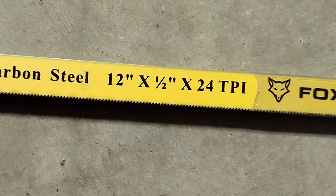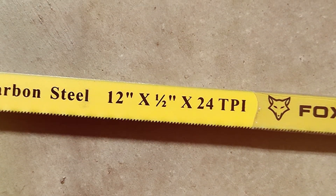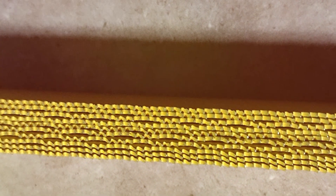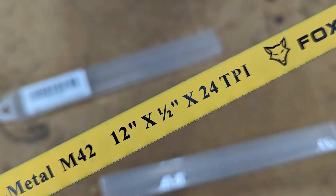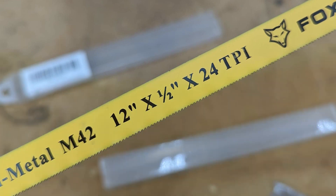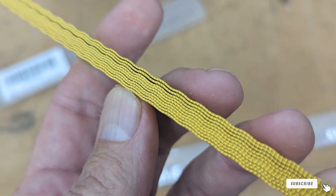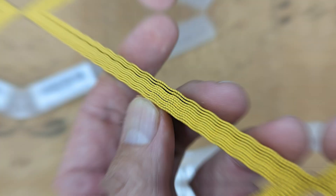The adaptability of the Foxpeak 12-inch hacksaw blade is another of its strengths. Designed to fit seamlessly into most standard hacksaw frames, it's a versatile tool for any metalworker's arsenal. The cutting experience is smooth and fast, reducing fatigue and improving productivity. Its bimetal construction not only ensures longevity, but also provides the confidence of making clean, accurate cuts every time. For professionals and hobbyists alike, the Foxpeak 12-inch hacksaw blade is a reliable partner in any metal cutting task.